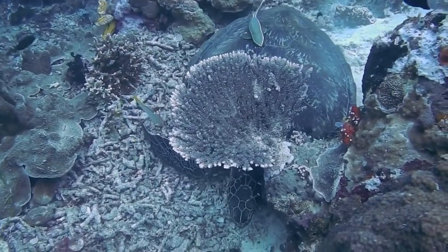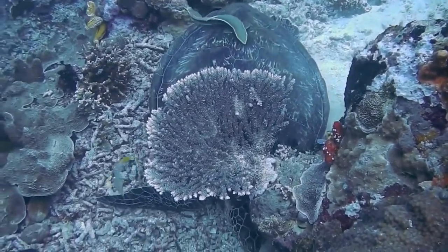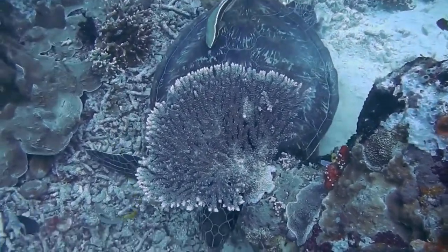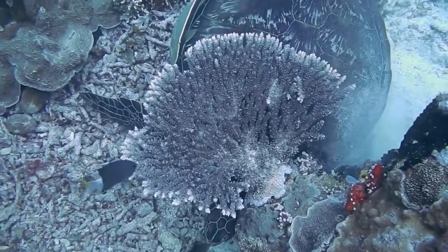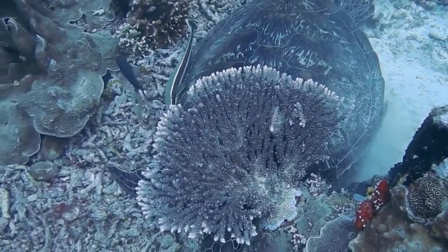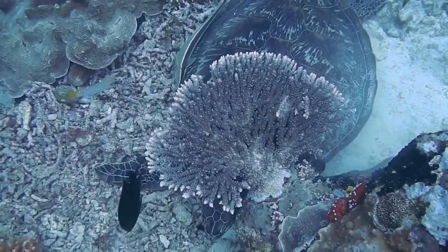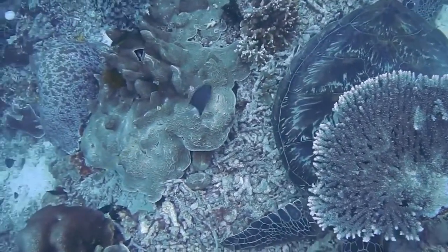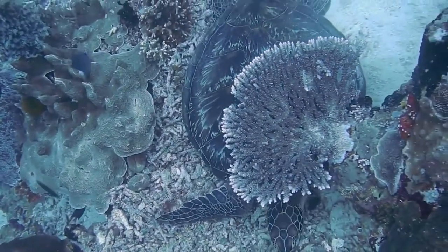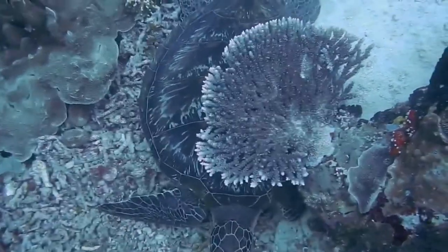The main feature of turtles is the presence of a unique shell, which is used to protect turtles from various hazards and natural enemies. The shell of turtles consists of the dorsal and abdominal parts. It has a very high strength, allowing the turtle to withstand a load that exceeds the weight of the animal by 200 times. The dorsal part, called the carapace, consists of an inner armor made using bone plates, as well as an outer one which consists of corneous scuts.